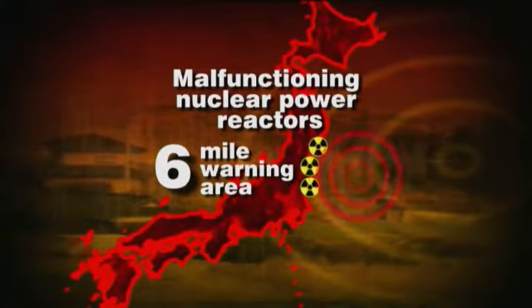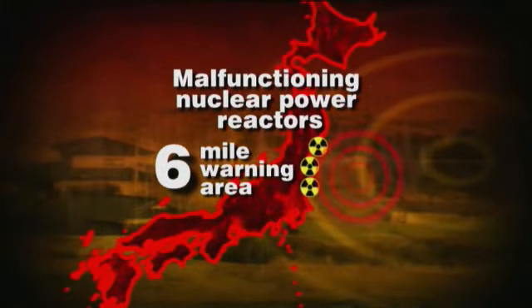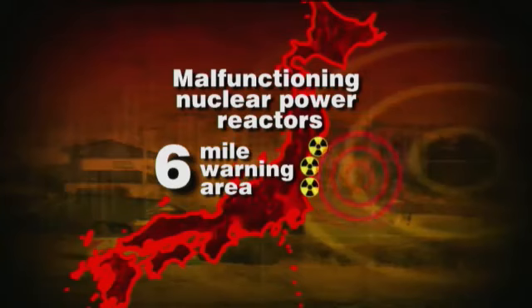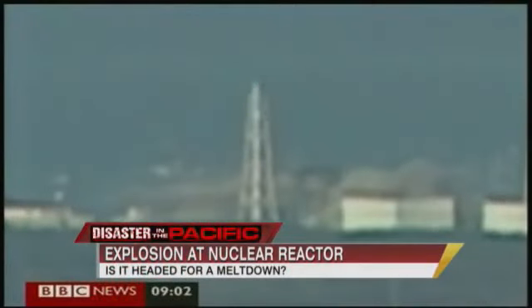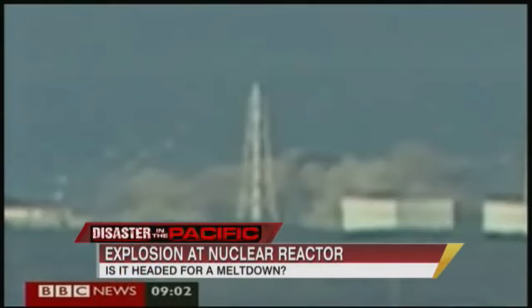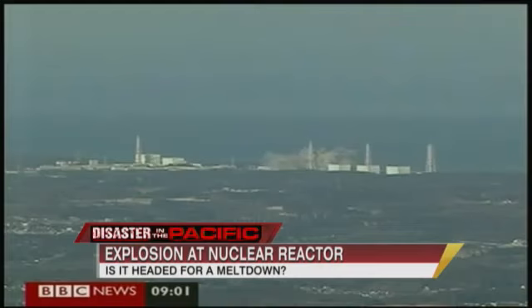Right now the reactor vessel seems to be intact. The prime minister just announced that the vessel still seems to be intact. At Chernobyl, the vessel and the roof blew off simultaneously, and 25 percent of the uranium core blew into the atmosphere. Here, we don't know how much core damage there is — that's the big question mark. But if there is core damage and radiation starts to leak out, 12 miles may not be enough. The winds don't stop blowing at 12 miles.